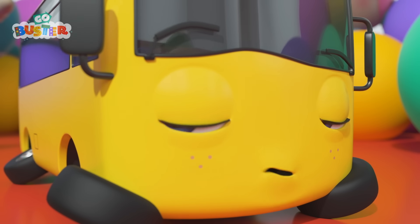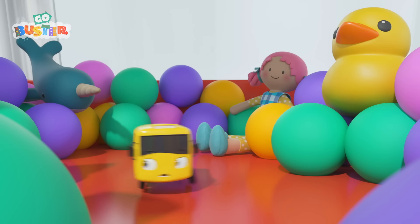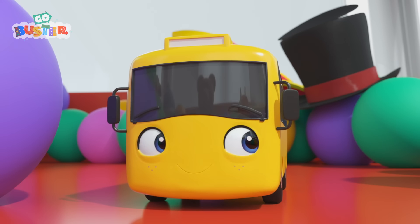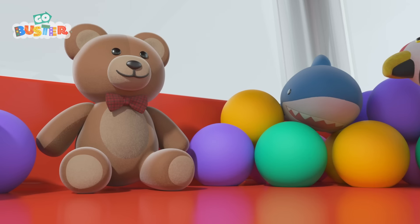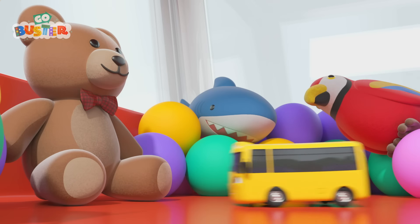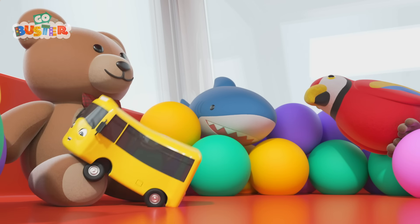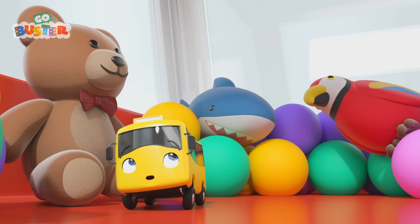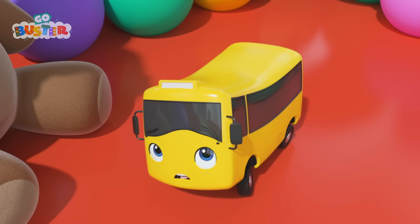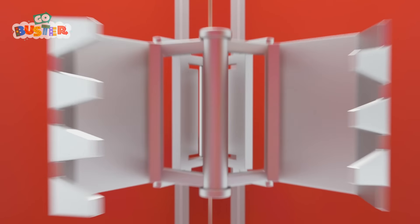I think Buster is sleeping again. Where are you, Buster? Look at all the giant colored balls and toys. It looks like a great place for an adventure. Let's see what else Buster can find. Wow! Look at that teddy bear. Look how big it is. He looks soft and cuddly. Aw, that's it, Buster. Have a nice big cuddle. Oh no, Buster. What's that noise? It's a giant claw. I think Buster is inside a giant claw machine! Watch out — it's going to get you!